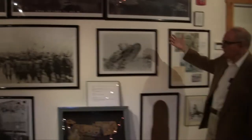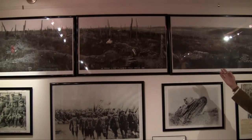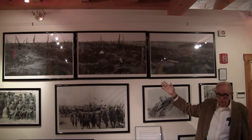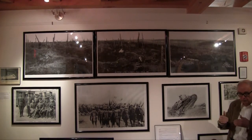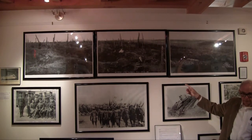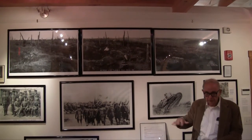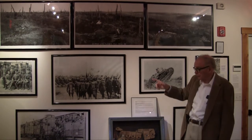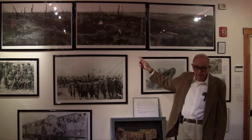I draw your attention particularly to the panoramic photograph at the top — this triptych, as it were. That is Flanders Fields. Flanders Fields was an area of Belgium fought over by the British and the Germans for four years, back and forth. That's what a battlefield looks like when the battle is over. If you visit battlefields in Europe today, you'll find that they're all prettied up — they're clean, the grass is mown, there are monuments around, and it's quiet. That's not what a battlefield really is. This is what a battlefield is. The one thing that the photograph cannot transmit to you is what it smells like.